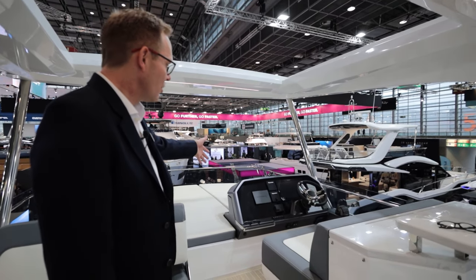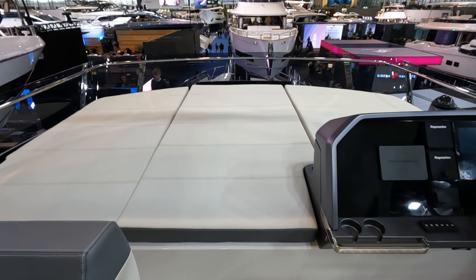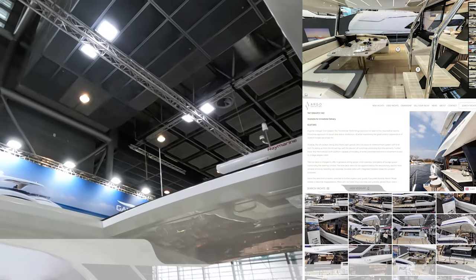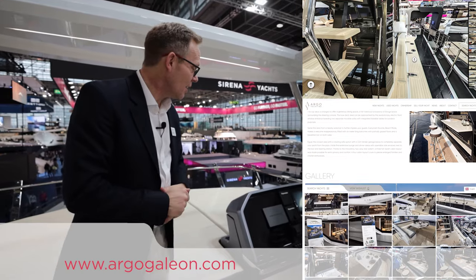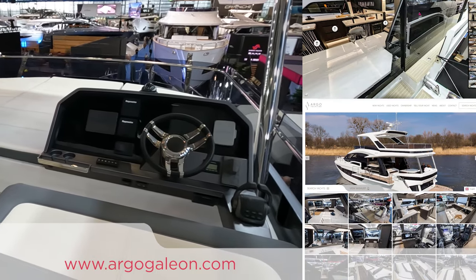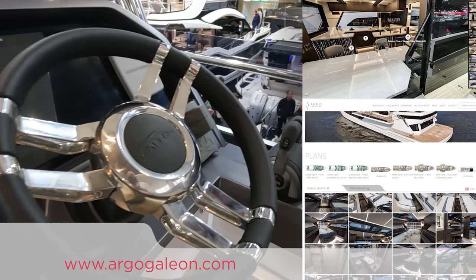On the starboard side we have the second helm with a huge sun pad forward — a feature not always found on boats of this size. Combined with the opening hard top, it's really versatile: you can have some sun, or close the roof to give yourself a little shade. At the flybridge helm we've got a 16-inch Raymarine screen repeating all the information from the lower helm, plus an autopilot unit and engine instrumentation.